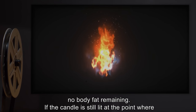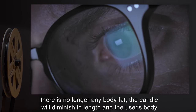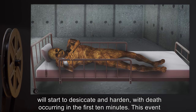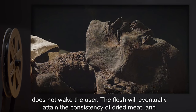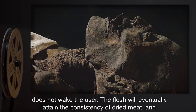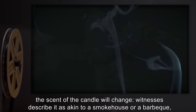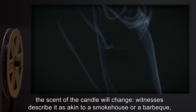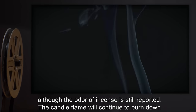If the candle is still lit at the point where there is no longer any body fat, the candle will diminish in length, and the user's body will start to desiccate and harden, with death occurring in the first 10 minutes. This event does not wake the user. The flesh will eventually attain the consistency of dried meat, and the scent of the candle will change. Witnesses describe it as akin to a smokehouse or a barbecue, although the odor of incense is still reported.